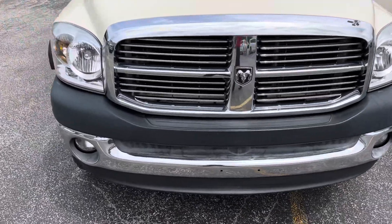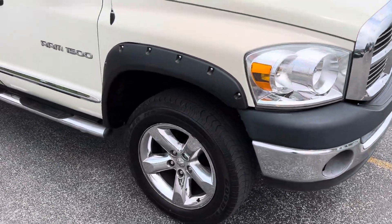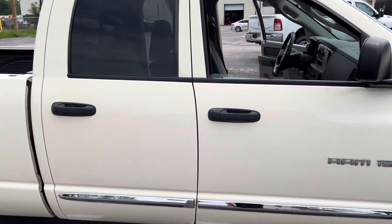She drives straight, shifts well. I think it's the 4.8 liter V8 engine. We have a quad cab, so it's the shorter back seat.